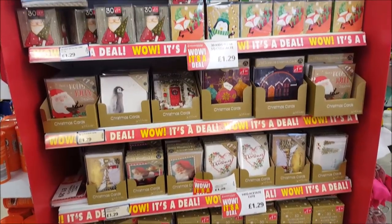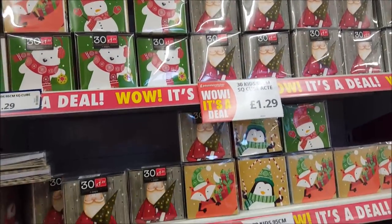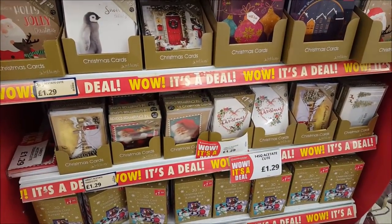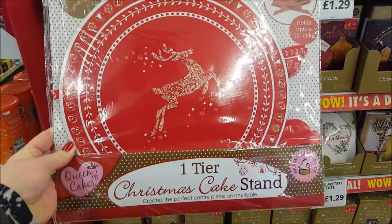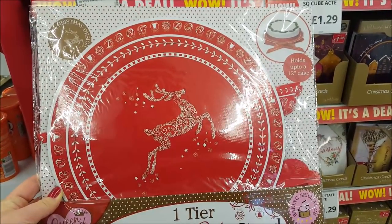There's a selection of different Christmas cards — really cute. Some smaller ones at the top which are £1.29 a packet, and the larger ones are also £1.29, with a big box at £1.99. There's also this sweet little cake stand with one tier for only a pound — great to display any Christmas cakes.